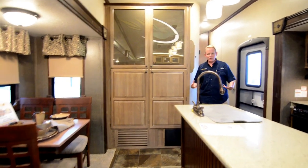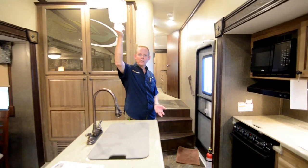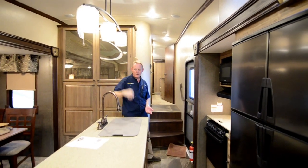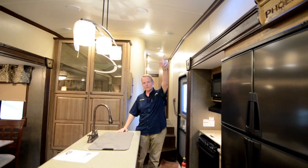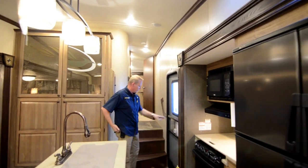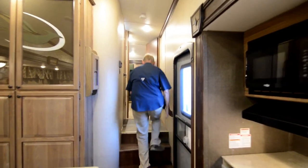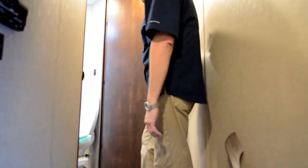That's pretty much it in the main living area. You also have a pendant fixture over top of the island and a Fantastic Fan running above the cooking area. Here's our entry door, and then we walk up a couple of steps and come up to the master bedroom and master bath area.